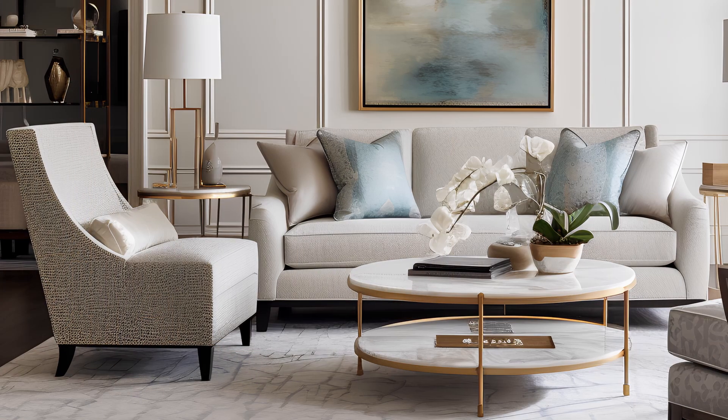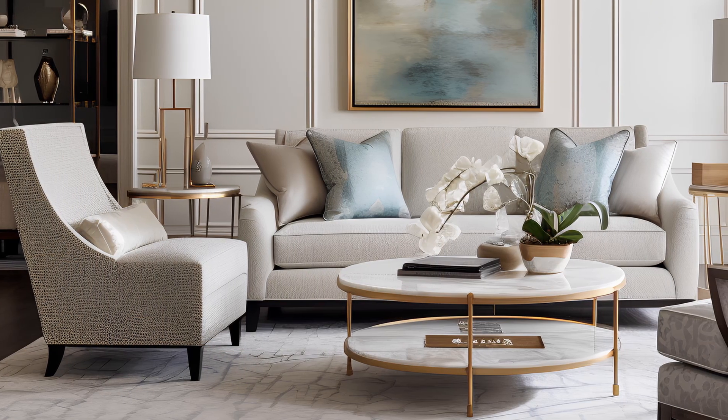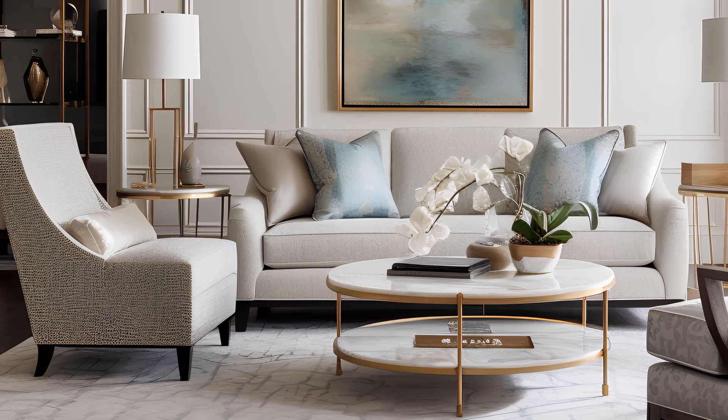The refined furnishings and creative chandeliers elevate the ambience, turning each space into a work of art.